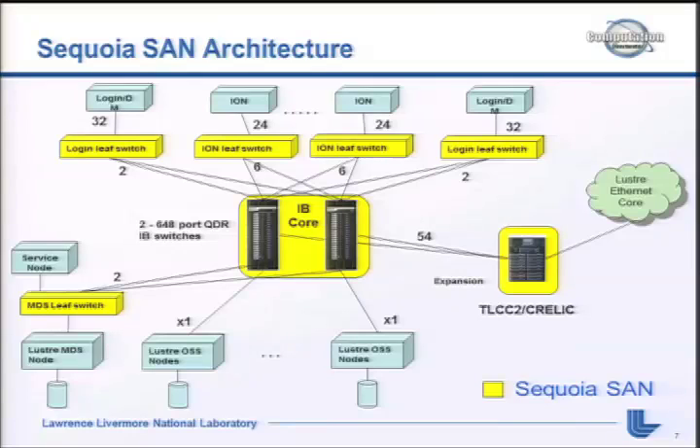On the right you can see the TLCC2 and C-RELIC - that's basically our existing Ethernet infrastructure. The C-RELIC cluster will be there, with 32 nodes each having a QDR port and 14 ten-gig connections.